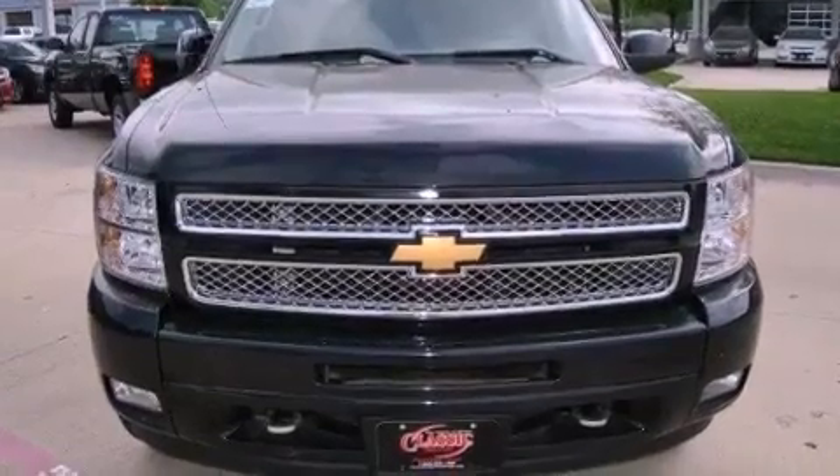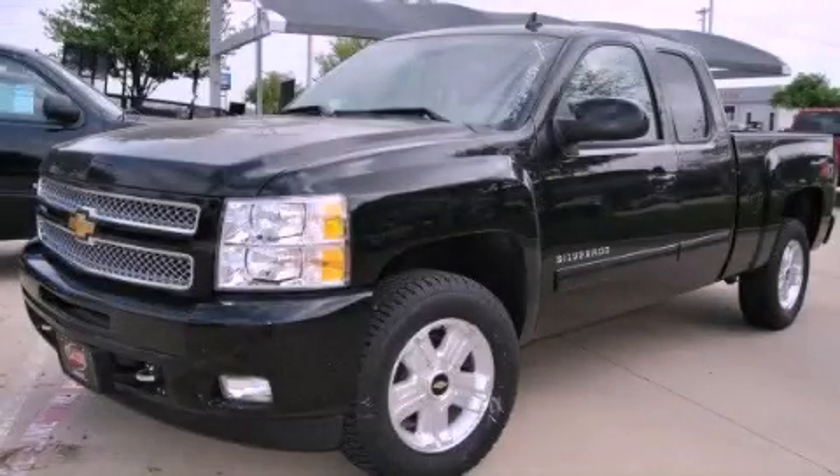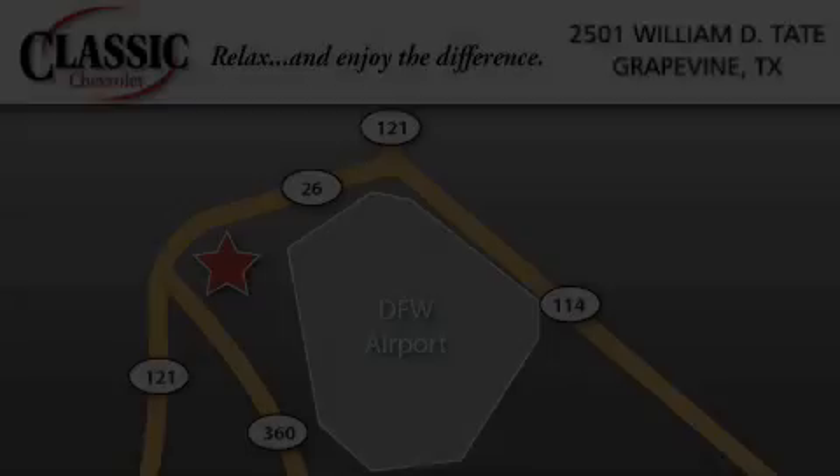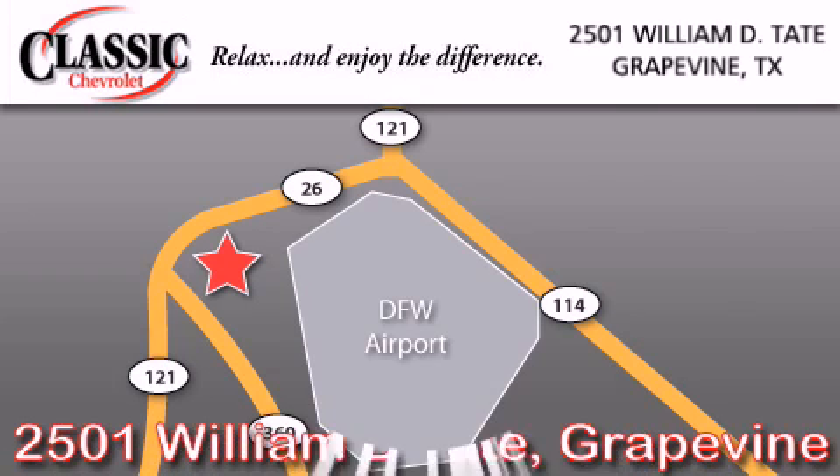We hope you found this video informative. Please contact us today. Classic Chevrolet is located at 2501 William D. Tate in Grapevine. Our goal is to exceed all of your expectations to ensure that you'll return for future visits.